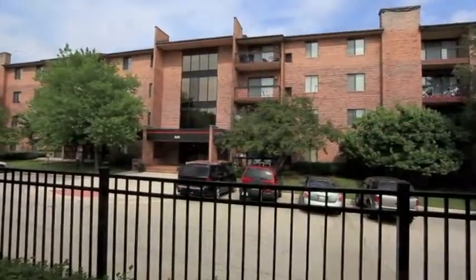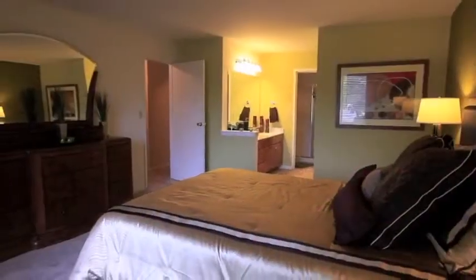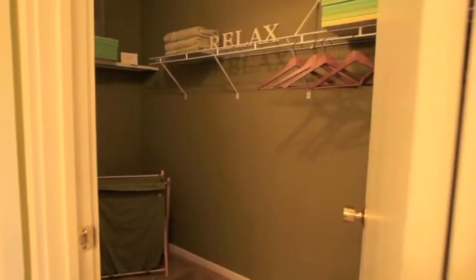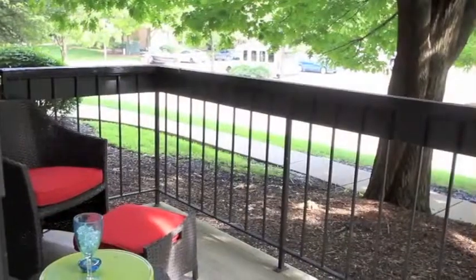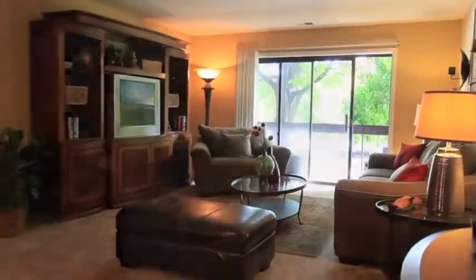Our condominium-built apartments are some of the largest in the area. Each spacious home features walk-in closets in the master bedroom, ceramic tile in the entry, kitchen, and bathroom, along with large patios and balconies. All homes also feature washers and dryers for your convenience.